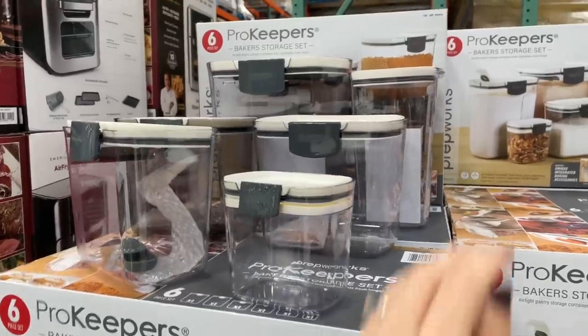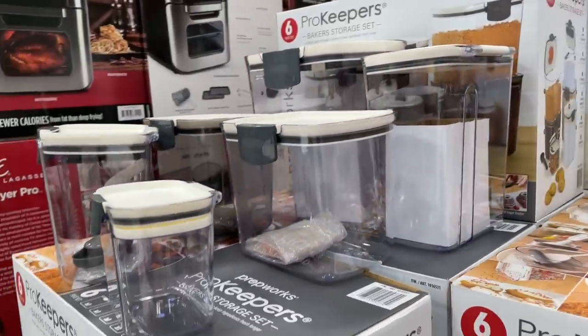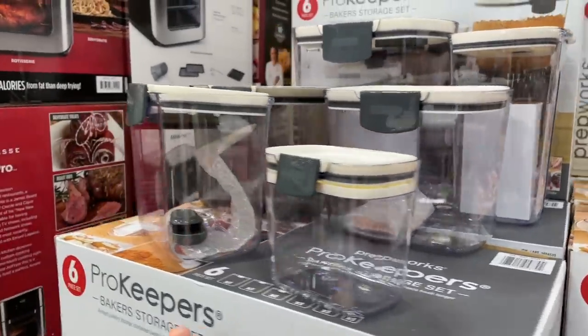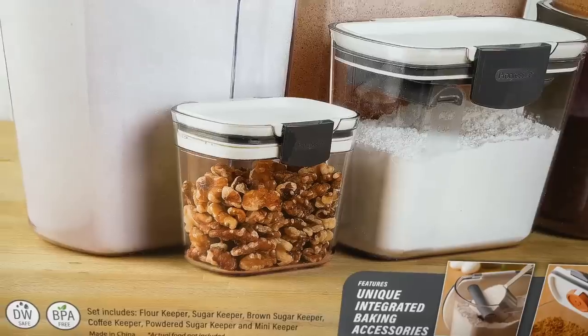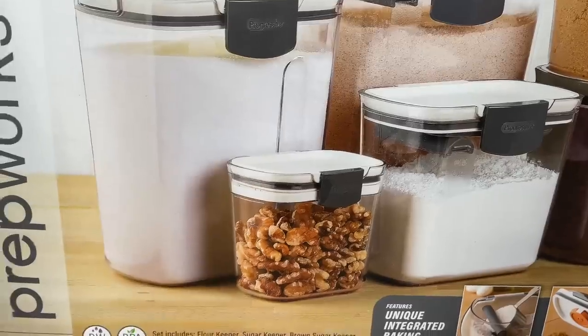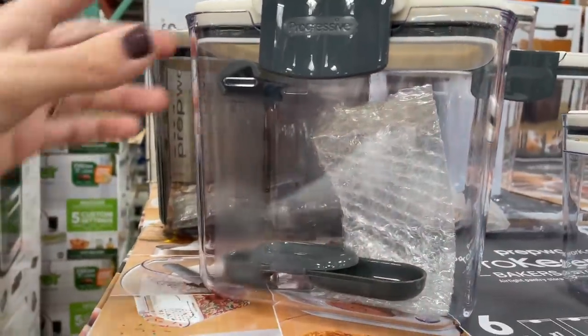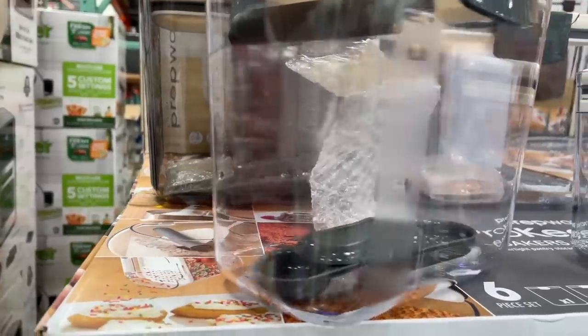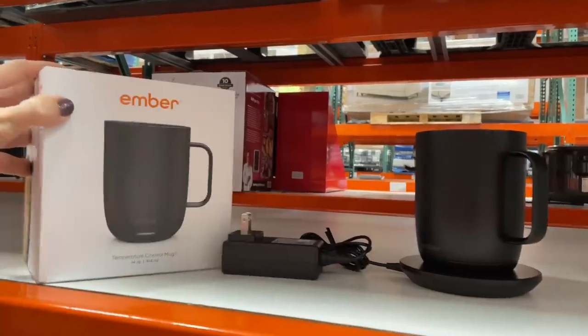Here's something new everyone is going to freak out about — a six-piece storage set for $30. Here are the pieces in real time — here's my hand for size reference. Some of them are quite large, some are clearly tiny. I do like how it comes with a little scoop. I don't know where they're hiding the rest of these or if this is the very last one Costco has to offer.